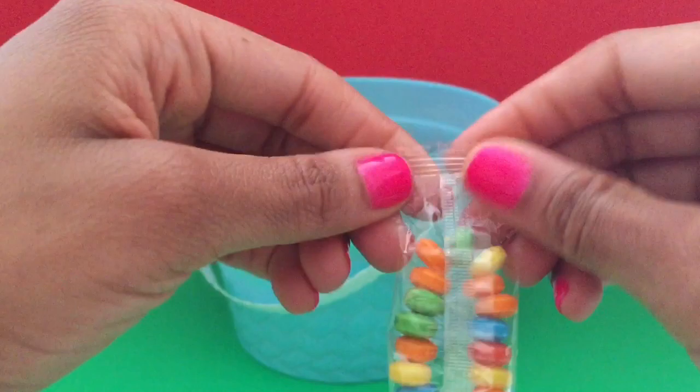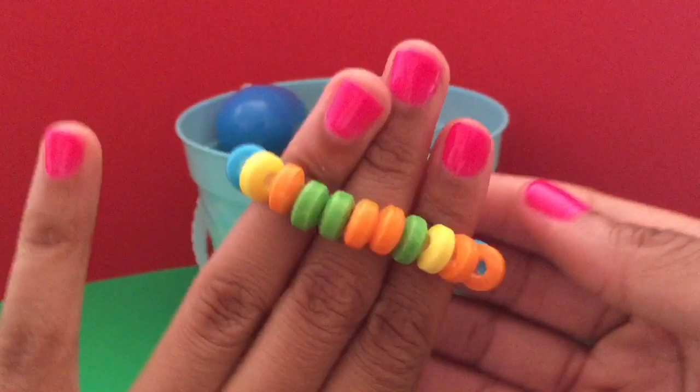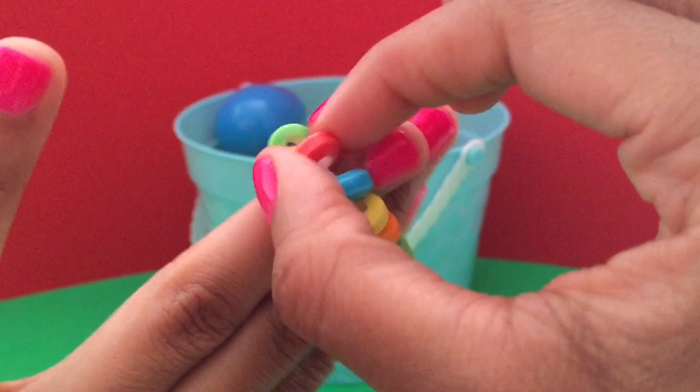This one has a candy bracelet. Lots of colors — there's yellow, green, orange, blue and red.